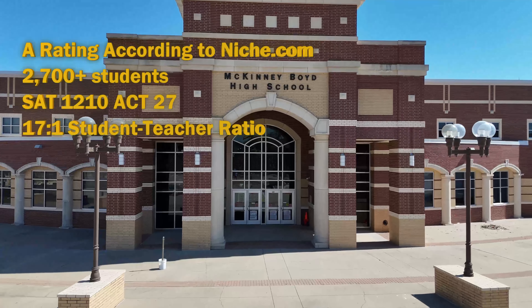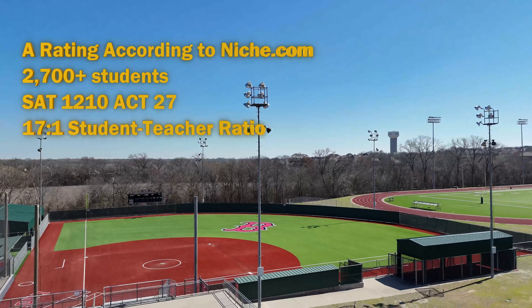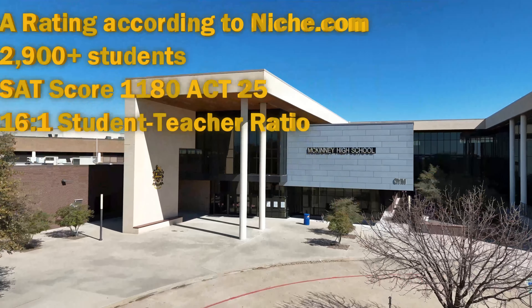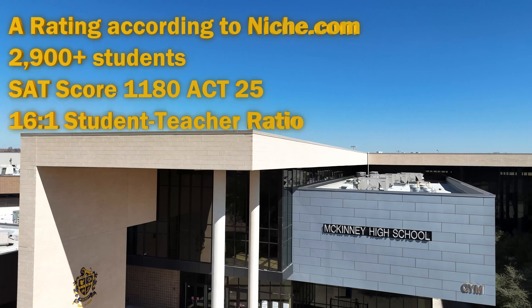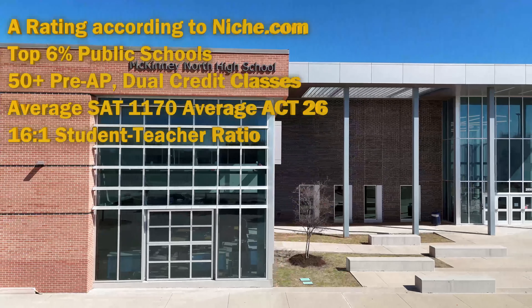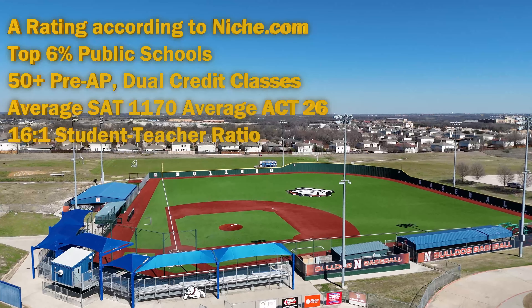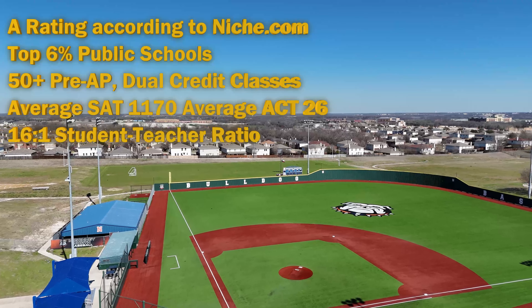McKinney ISD is a great school district in North Texas. McKinney Boyd has an A rating from Niche.com, with just over 2,700 students, an average SAT of 1210, an average ACT of 27, and a 17-to-1 student-to-teacher ratio. McKinney High also has an A rating, with just over 2,900 students, an average SAT of 1180, an average ACT of 25, and a 16-to-1 ratio. McKinney North also has an A rating, is ranked in the top 6% of public schools in Texas, has over 22 athletic teams, 50+ pre-AP and dual credit courses, just over 2,000 students, an average SAT of 1170, an average ACT of 26, and a 16-to-1 student-to-teacher ratio.